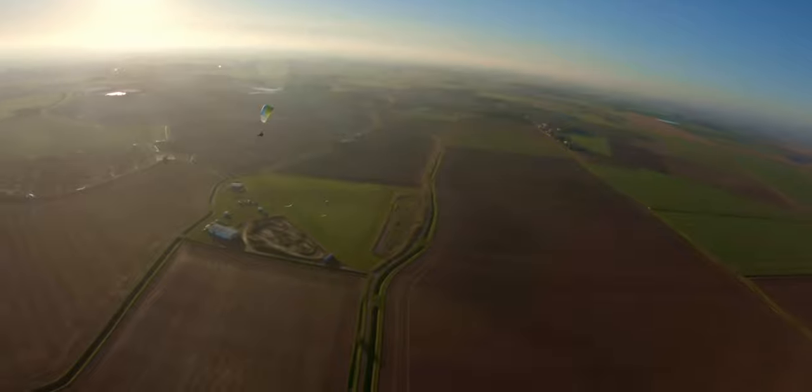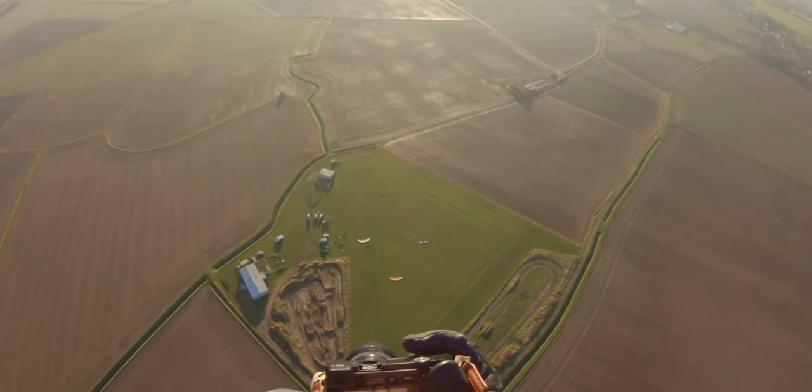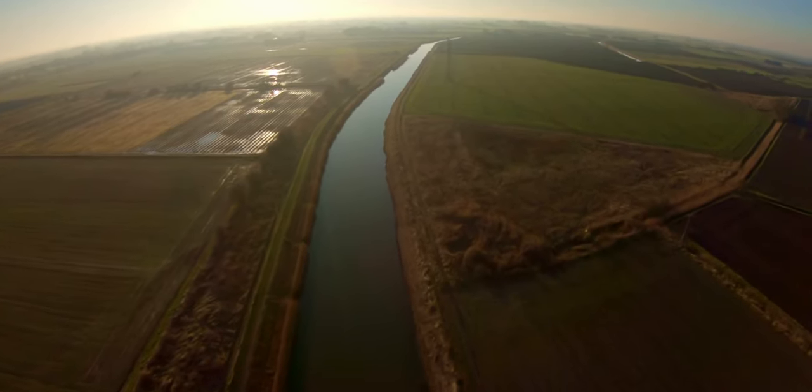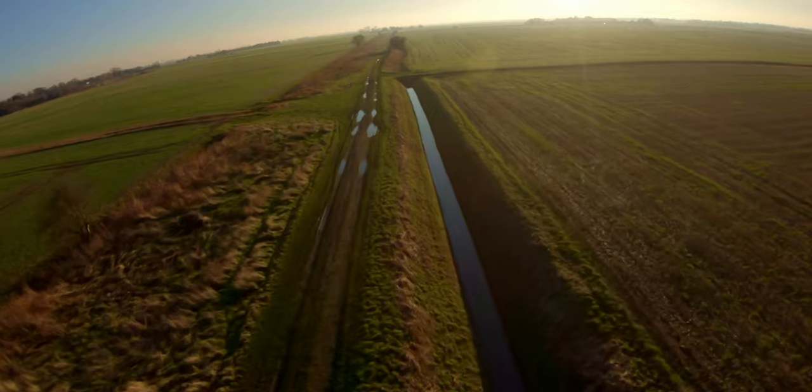So the plan for this flight is to go down to Peterborough and have a look at the Cathedral. I've not flown over Peterborough before. Usually when I fly from Wingland I go along the coast, because I live inland so I don't really see this area often, but I thought why not do something a bit different and fly down to Peterborough.